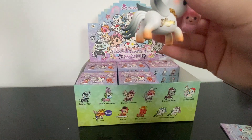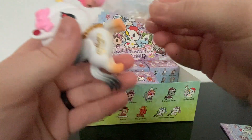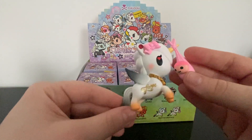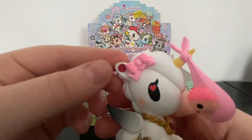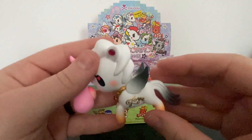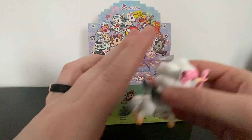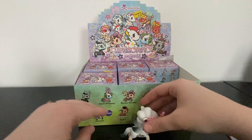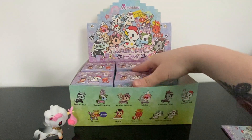Oh my gosh — I thought the Special Delivery came as one unicorno, but apparently not! It says 'Love' on the side of it. I think I'm going to put this with my Valentine's decorations. She's a little baby girl with ruby earrings and she's so pretty — I love the gold. That's Love!